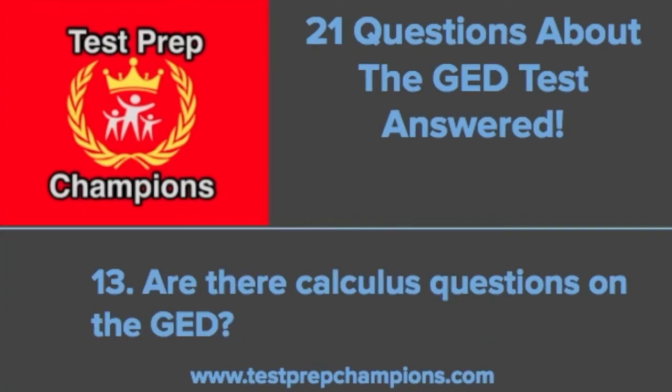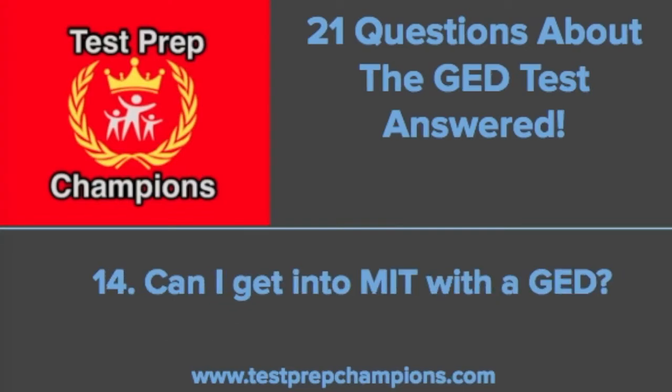Question thirteen: are there calculus questions on the GED? The answer is no — you don't have to worry about any calculus or any trigonometry either. Question fourteen: can I get into MIT with a GED? Sure, why not? MIT is a very competitive school, one of the best in the world, but I'm sure somebody has started with a GED and gotten into MIT before. If you can take both the ACT and SAT and perform just as well as the average incoming MIT freshman and demonstrate in other ways that you'd be competitive, I'd say it can happen. Try it out and let me know if you get in.